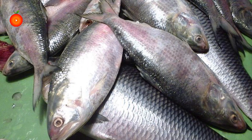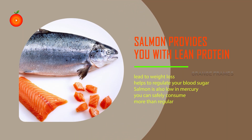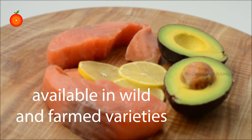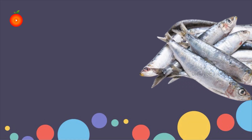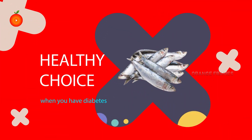Salmon is low in saturated fat and provides lean protein that will lead to weight loss and helps to regulate blood sugar. Salmon is also low in mercury and you can safely consume it more than regular fish. It is available in wild and farmed varieties. Avoid frying salmon to keep away from unnecessary saturated fat.